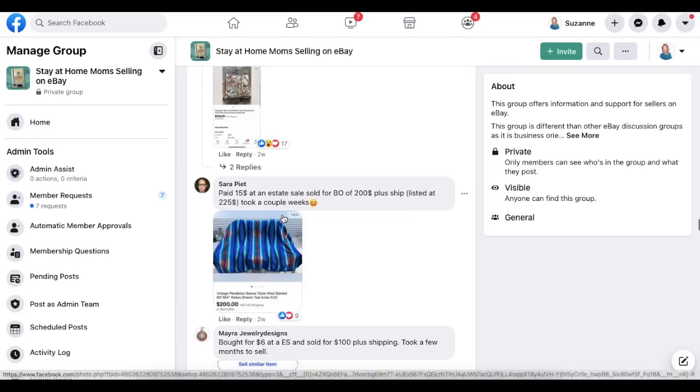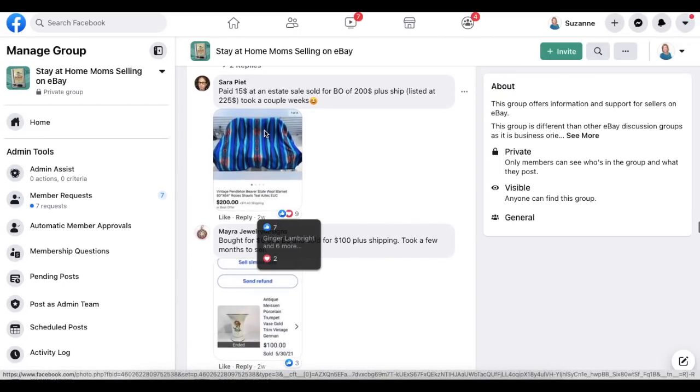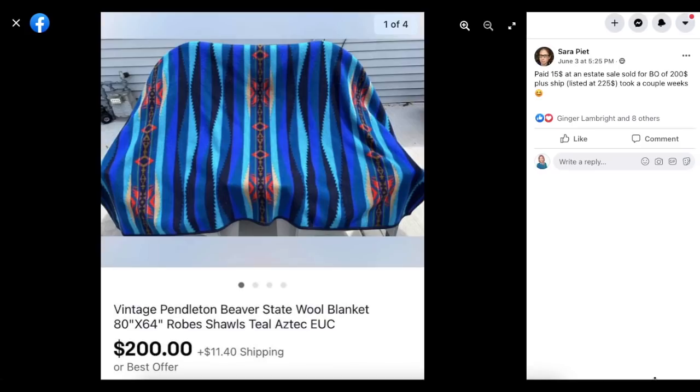Now we're moving on to Sarah Pete. Paid $15 at an estate sale. Took a best offer of $200 plus shipping — listed at $225 and it took a couple of weeks. This is a vintage Pendleton Beaver State Wool Blanket. She paid $15 and sold it for $200.